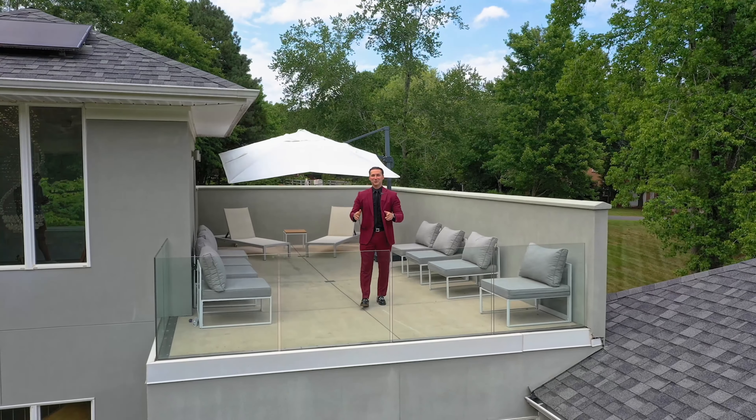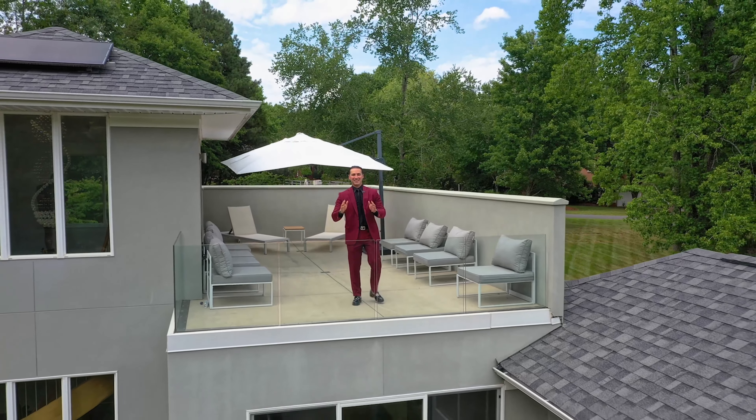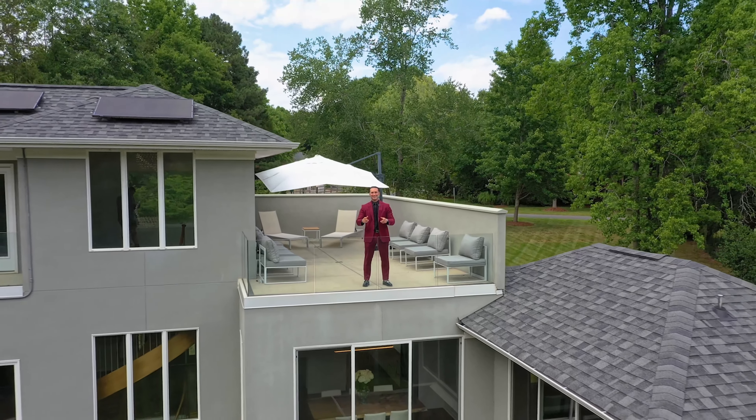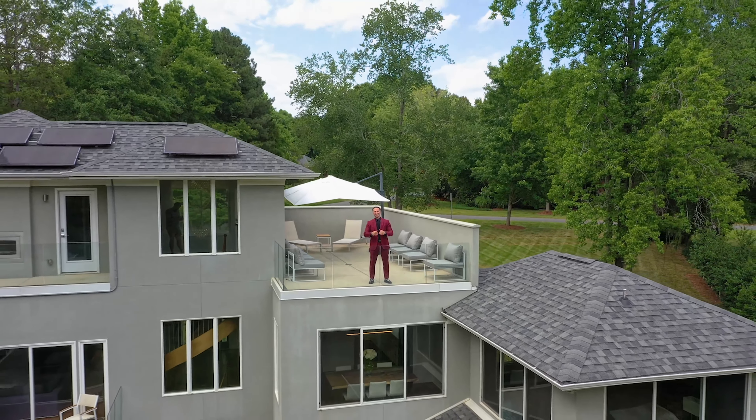I hope you guys enjoyed that private tour of this custom home. If you have any questions, please reach out to me directly at 704-778-5007. I'll talk to you guys soon.